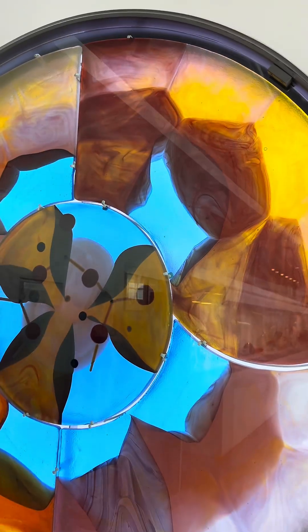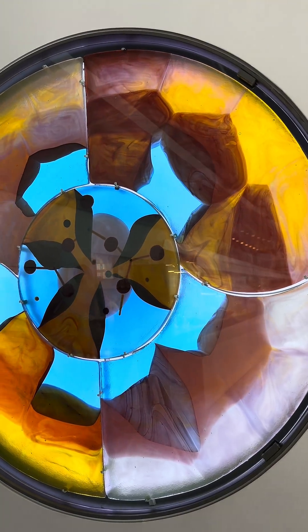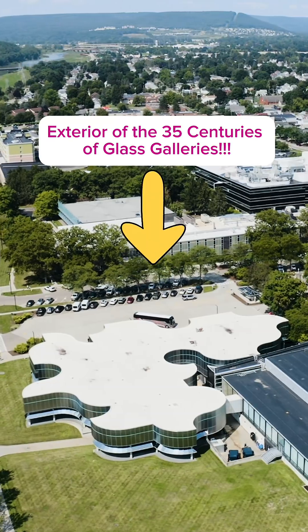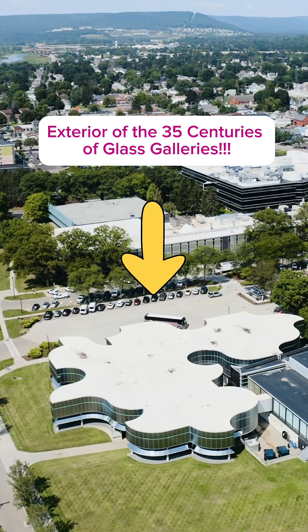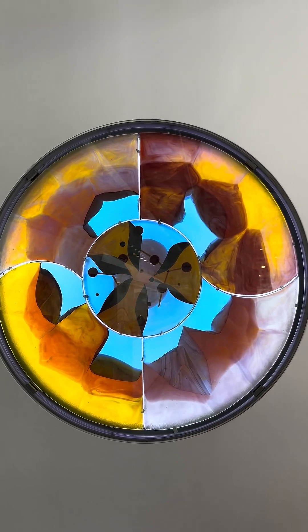Here we are! This is my favorite artwork at the museum. It's by engineer, inventor, and artist Dominic Glabino, who was instrumental in the success of the studio glass movement. This artwork was commissioned for the opening of the 35 centuries of glass galleries in 1980, and you can kind of see the shape of the building reflected in these interesting shapes of the different colors of glass here in this artwork.